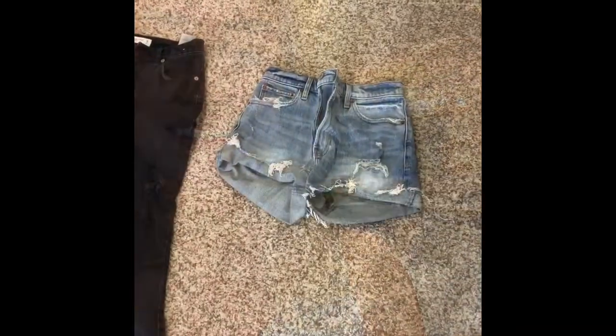But they had this huge sale and all of their jeans were marked down to $20, and their shirts were marked down to $20 or less. That was really cool because the quality is really good, and I was able to try it out. I got a few things and I'm excited to show you guys what I got.